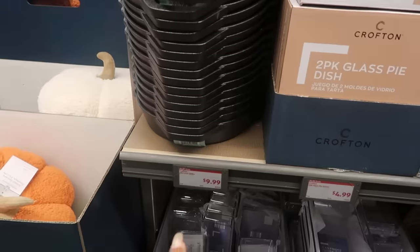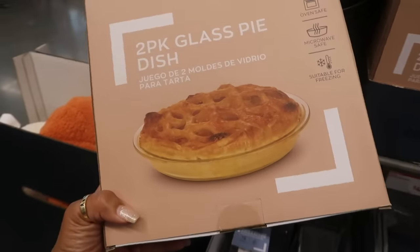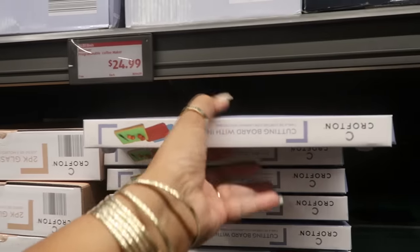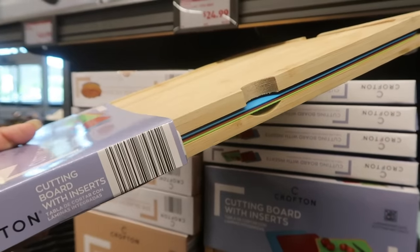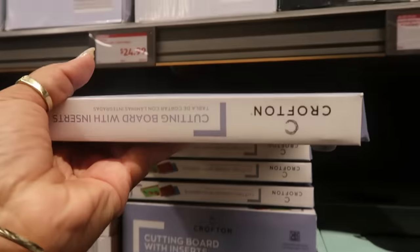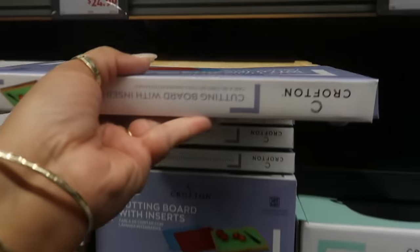Over here you have the cast iron skillets for $10. Two-pack of glass pie dishes — not bad. Dishwasher safe, oven safe, microwave safe, suitable for freezing. This is only $5. Cutting board with inserts — those always come in handy because you can use the different color inserts for your vegetables, your meat, your fish. It comes with three colored mats and the bottom is non-slip, so that's $10.